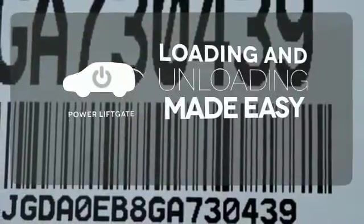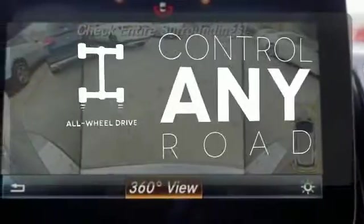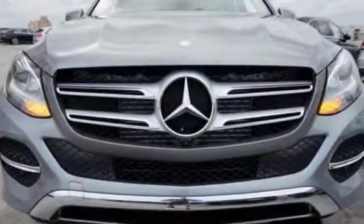Loading and unloading your vehicle just got easier with the power liftgate. All-wheel drive allows you to master any road, any time. A new era for luxury, performance and safety — test drive this GLE-Class today.